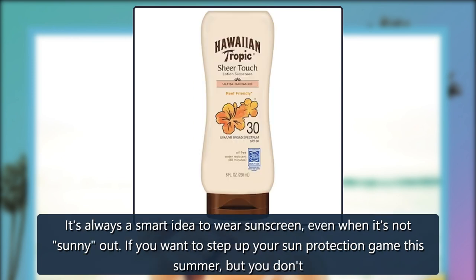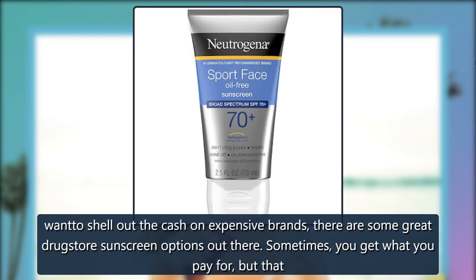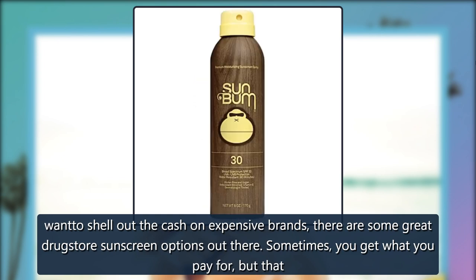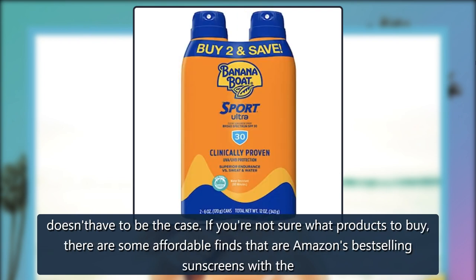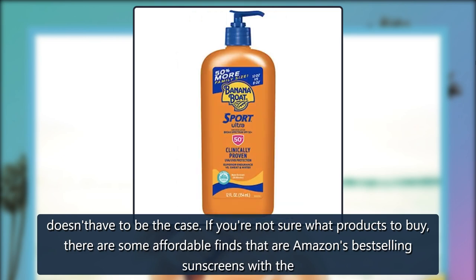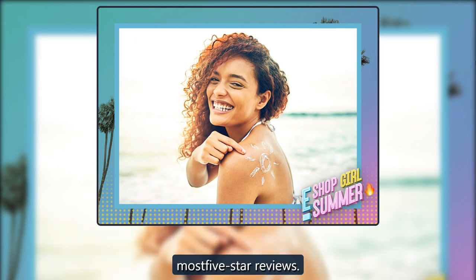It's always a smart idea to wear sunscreen, even when it's not sunny out. If you want to step up your sun protection game this summer but you don't want to shell out the cash on expensive brands, there are some great drugstore sunscreen options out there. Sometimes you get what you pay for, but that doesn't have to be the case. If you're not sure what products to buy, there are some affordable finds that are Amazon's best-selling sunscreens with the most 5-star reviews.